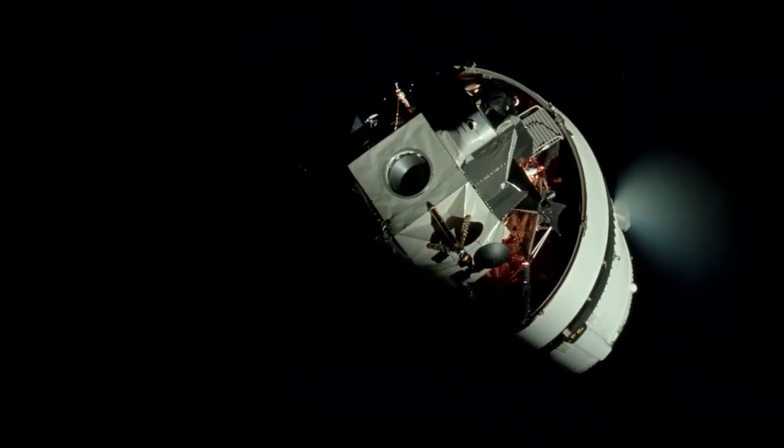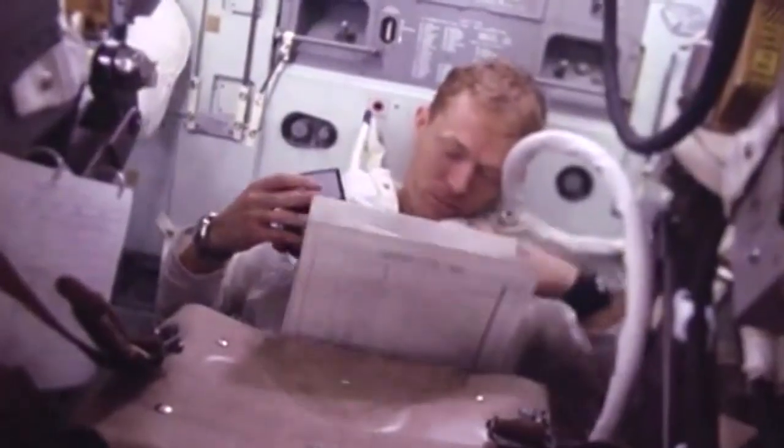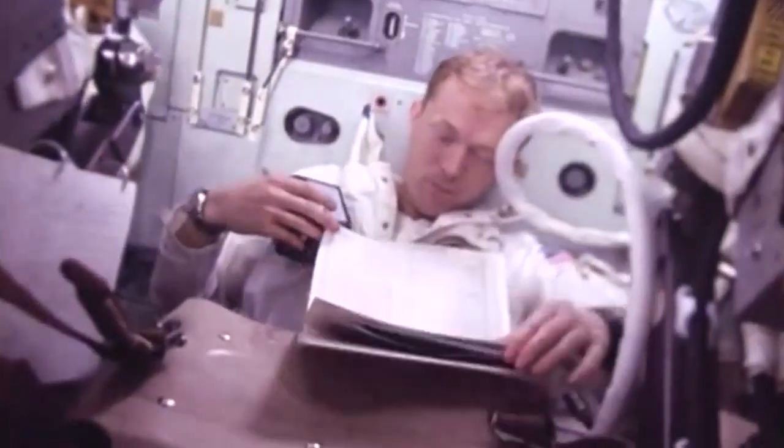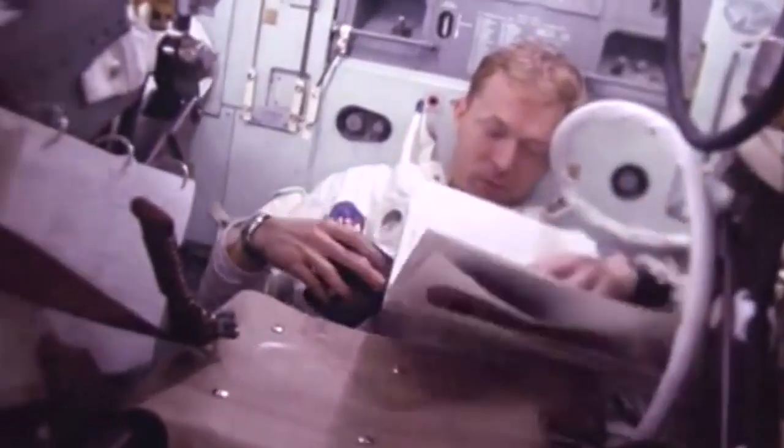Packed away in a small container in Roosa's personal kit were over 400 tree seeds. Scientists were curious to know if tree seeds, after their journey into the microgravity of space, would sprout and look the same as earth-grown trees.